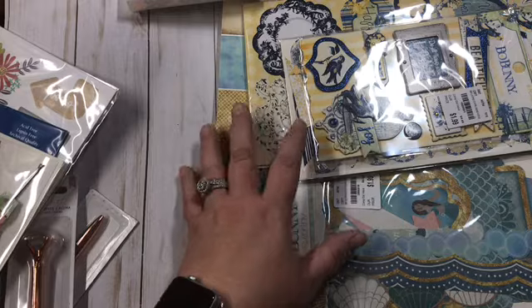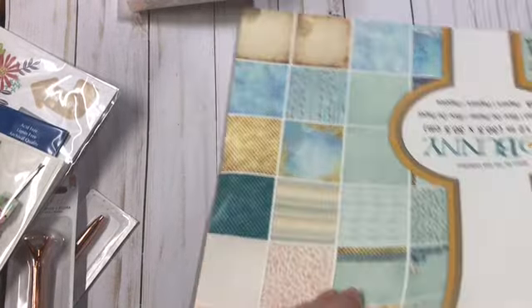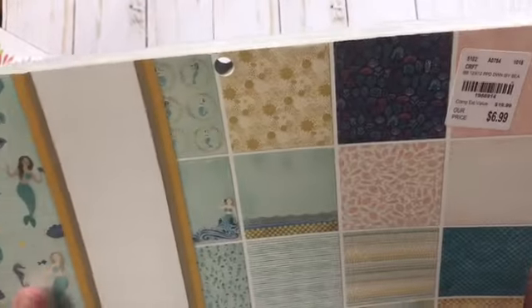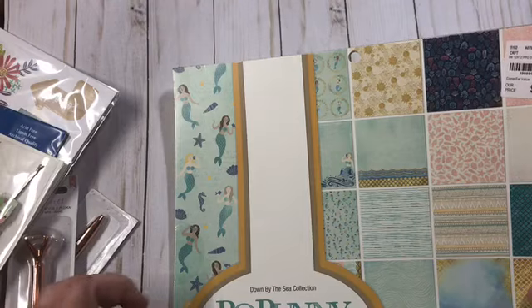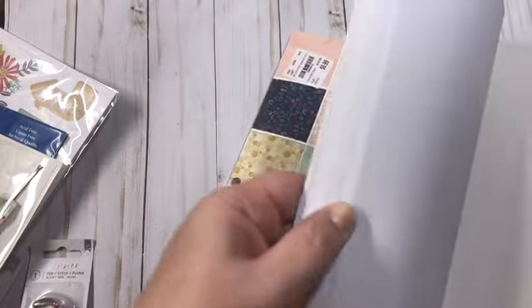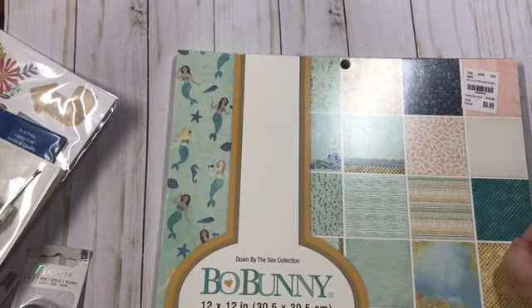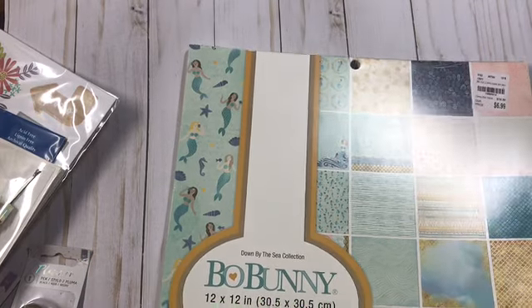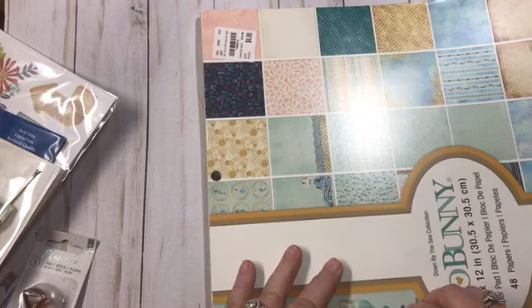We'll start with the paper because that's the funnest thing. So I found this Bow Bunny — goodness, this Bow Bunny Down by the Sea. It's 12 by 12 and there's 48 pages. I was going to do a quick flip through. I have never seen this paper before so I was excited when I came across it.